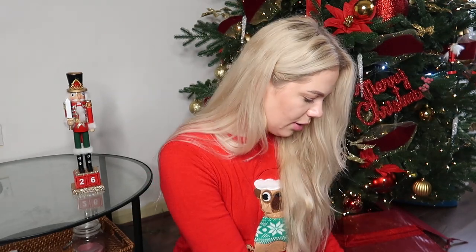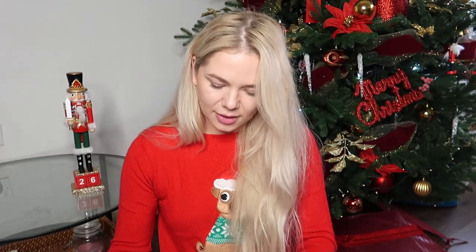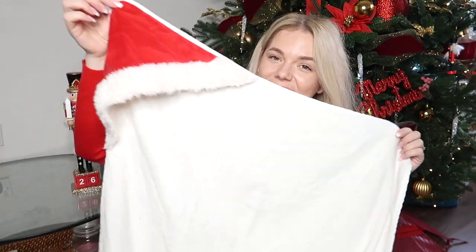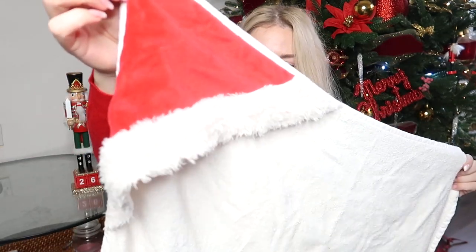The last thing is another bath ducky from Poundland, and also for Emilia there's this Santa hat bath towel — especially useful when I wash her hair because it's so long. She can just wrap herself up in it and wait for me to dry her hair.